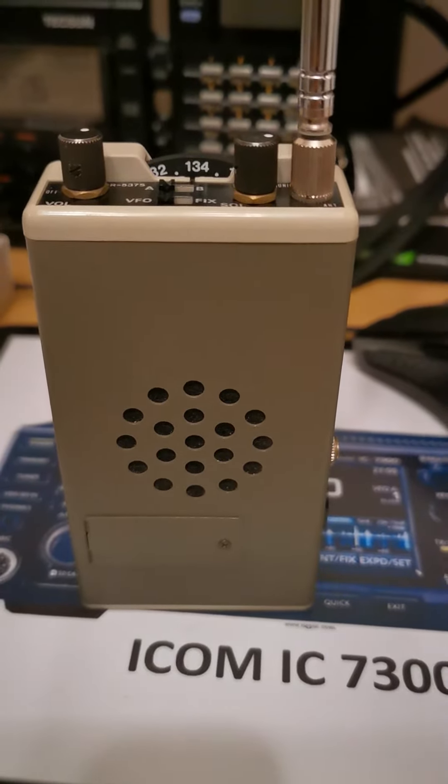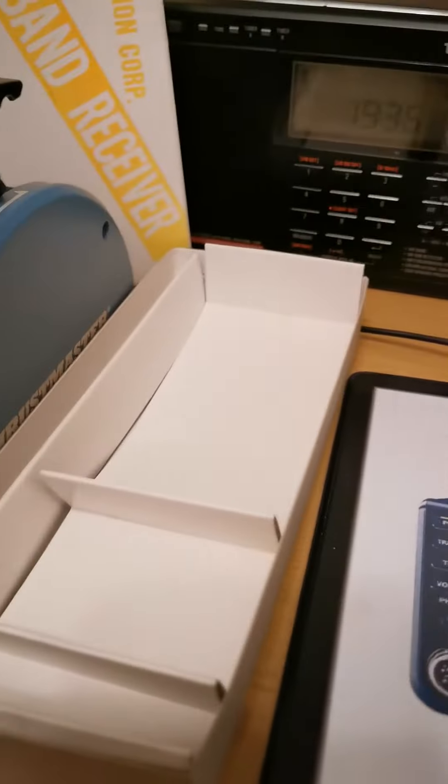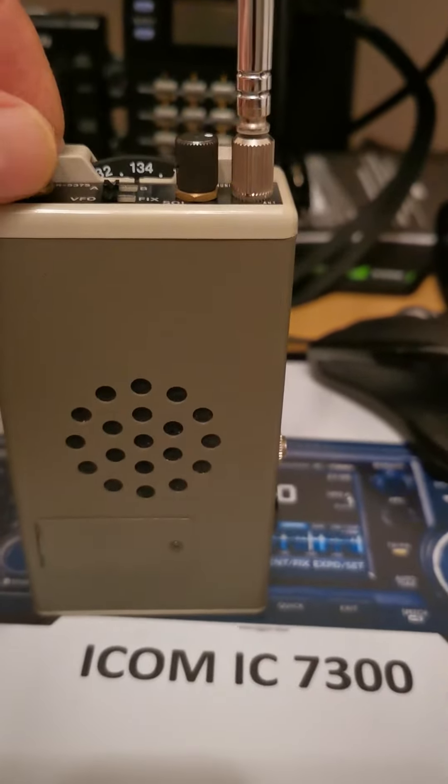Just picked it up today for £40. Very well looked after with the box, and the box is in fantastic condition as well. We're tuned into 133.6.